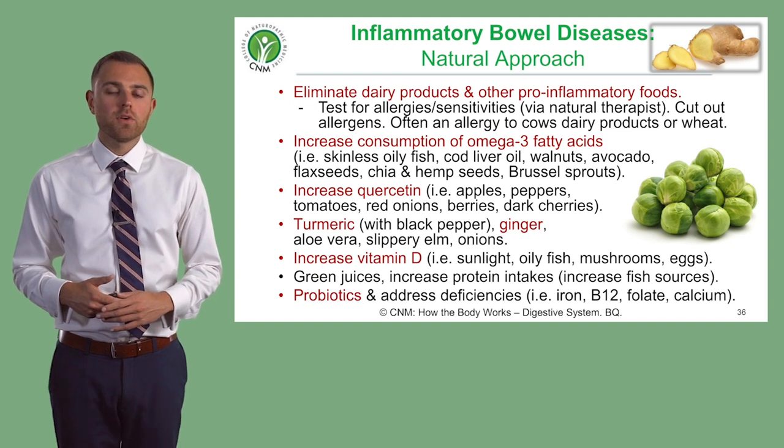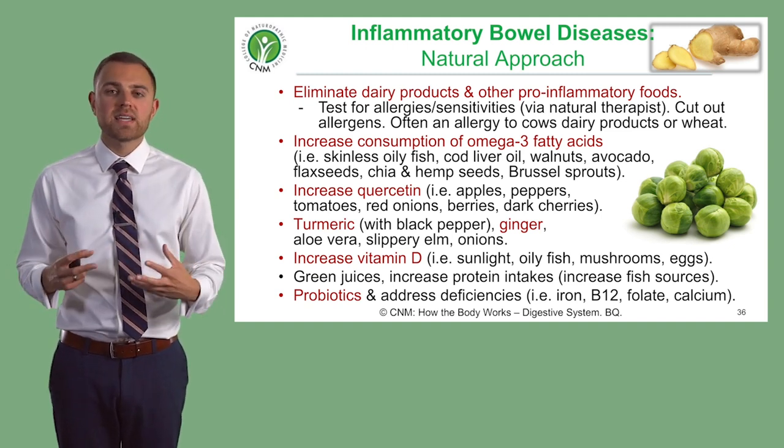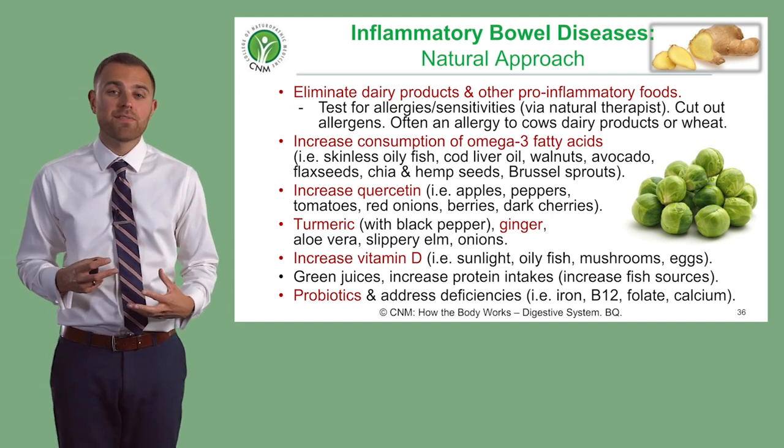Also consider quercetin-rich foods such as red onions, berries, and cherries, as these are very good because they're anti-inflammatory.